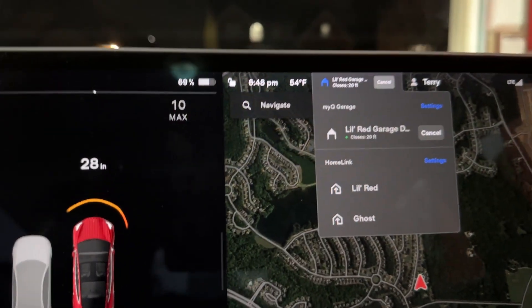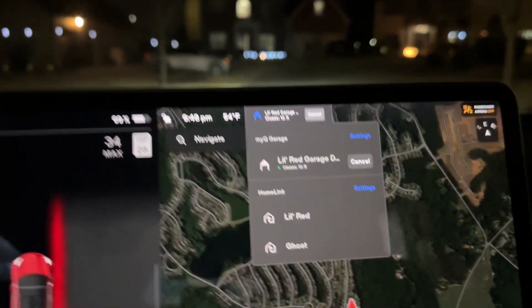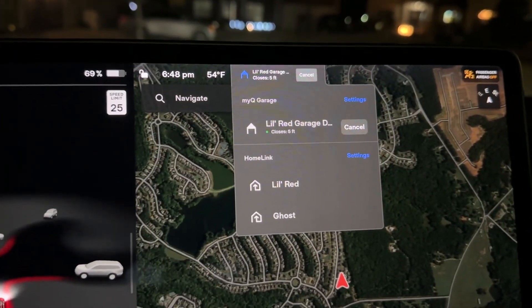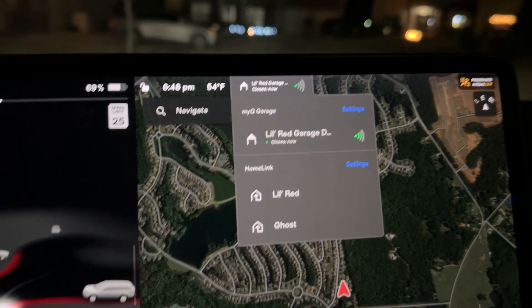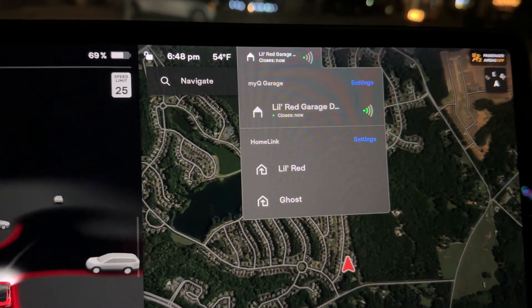Once the car is about 20 to 25 feet away, it will send the signal to auto close. I'm not having to press the button once I leave the garage — it will just automatically send the signal once I drive down far enough and start the closing process.